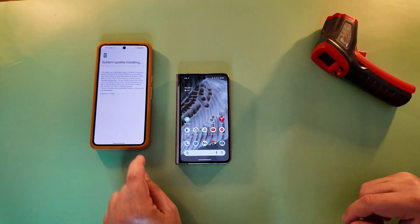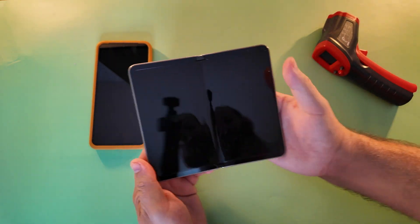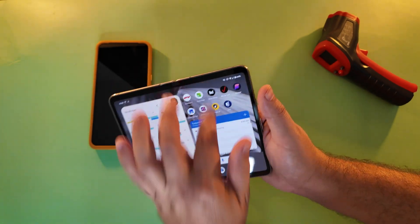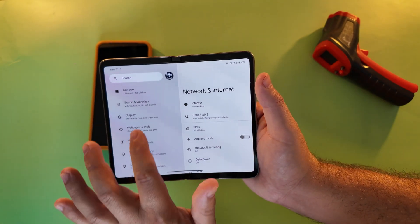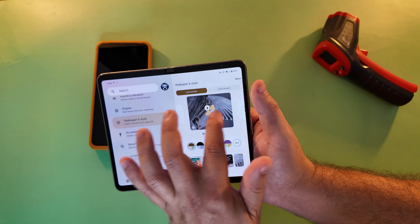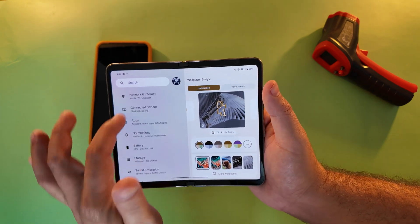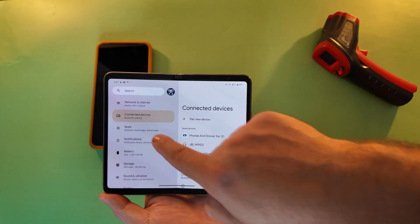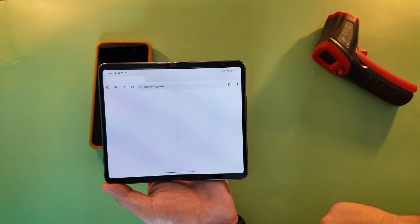Our Pixel 8 Pro is now finishing and installing the update as well. From just scrolling around on the Pixel Fold, everything does seem to be operating as you would expect. Jumping around in the settings quickly, we didn't see anything that really stood out in terms of what's new. There is a slight delay when switching between settings, but nothing substantial to be concerned with yet.